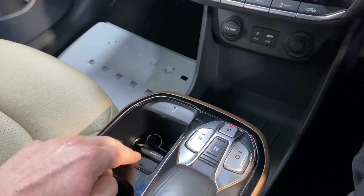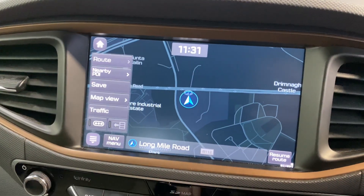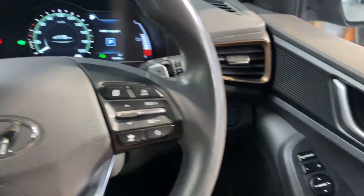You have heated seats up front, wireless phone charging, keyless entry, aircon, sat nav, and a reverse parking camera. There's also Bluetooth and cruise control on the leather steering wheel, along with front and rear electric windows.